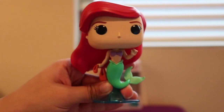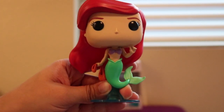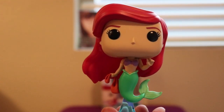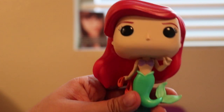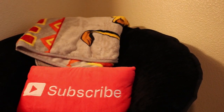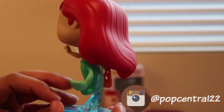Let me know in the comments if you guys got this one or any of the other ones from this wave. Is The Little Mermaid one of your favorite Disney movies? Is Ariel one of your favorite — or your favorite — Disney princess? Let me know if you're excited for the live-action Little Mermaid movie. Give this video a thumbs up and subscribe if you're not already subscribed. I also have an Instagram — you can follow me at PopCentral22, where I post pictures of Pops that I review and other Pops that I get.